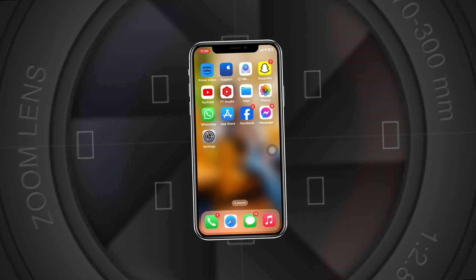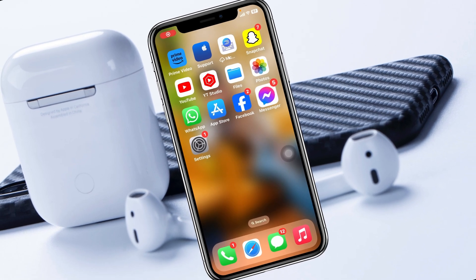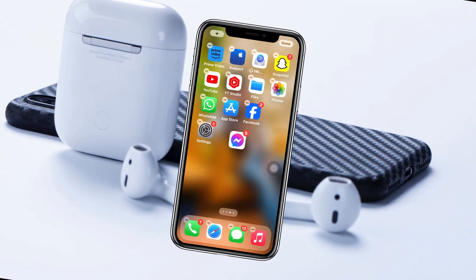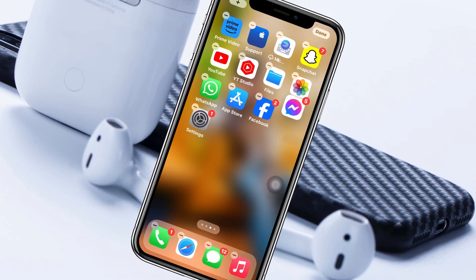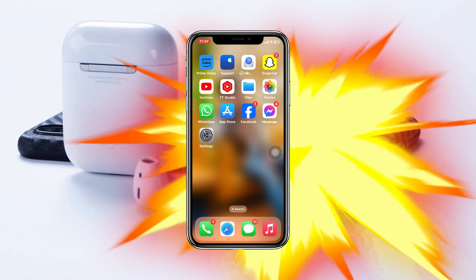Facebook Messenger not working on iPhone after the iOS 17 update. Welcome back to the video — today I'm going to show you how you can fix any problem that you might be experiencing with your Facebook Messenger after the recent update. Without further ado, let's jump right into the video.